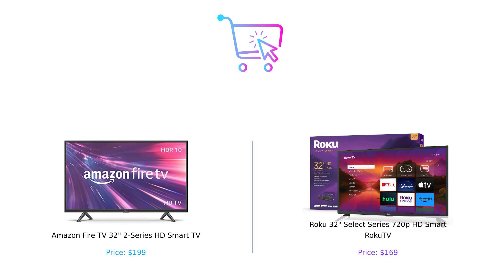So there you have it, folks. Fire TV versus Roku TV — both have their strengths and quirks. If you want a feature-packed TV with all the bells and whistles, Fire TV is your winner. If you prefer a simpler, more affordable option with great streaming, Roku TV is your best bet. Which one are you picking? Let us know in the comments below. Don't forget to like, subscribe, and hit that notification bell so you never miss out on our smart buying tips. Until next time, stay smart and happy shopping. Product links are in the description.